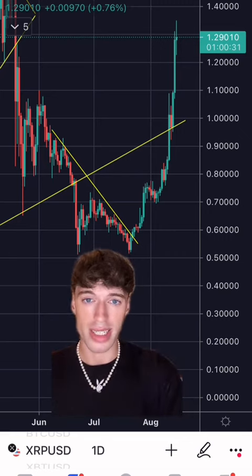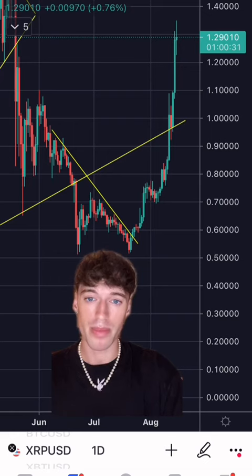And now look at the rising trend line I drew. We broke it, back tested it, and then pumped. Perfection.